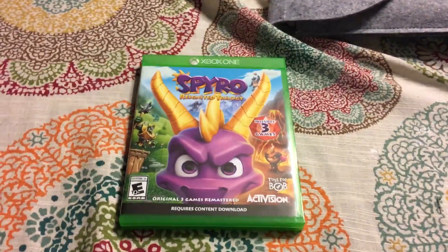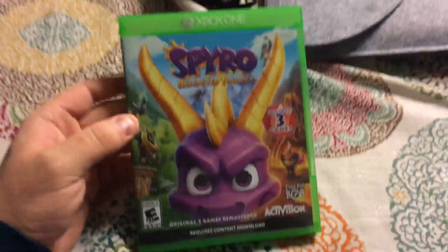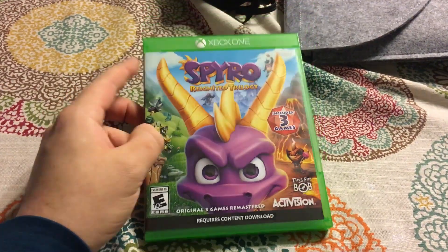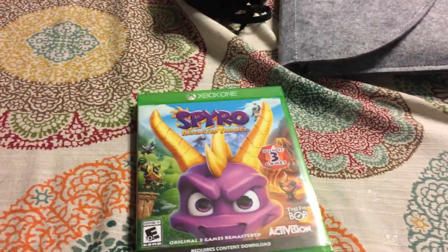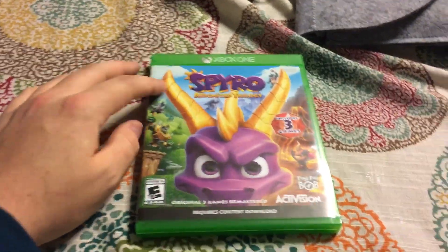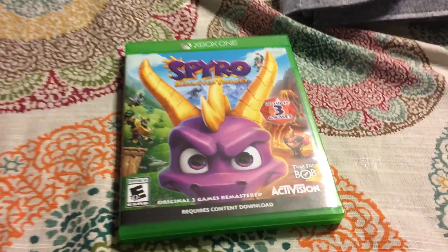What is up here YouTube, jigsaw0097 here today, and it has arrived in the mail today — Spyro Reignited Trilogy, guys. This is my childhood right here. I'd probably say Spyro the Dragon is probably the single most valuable game character in my life because he was the one that really made me love video games.